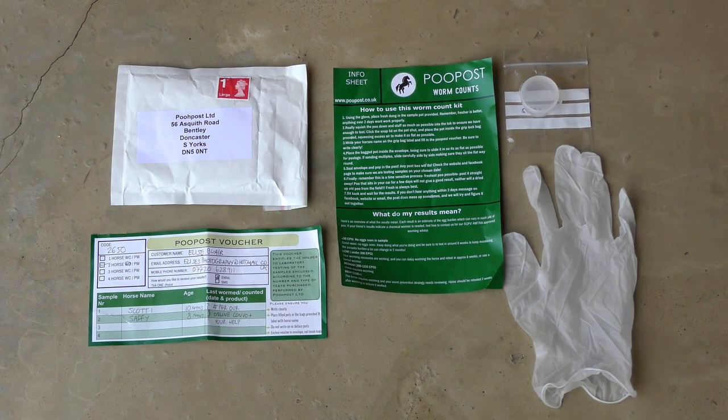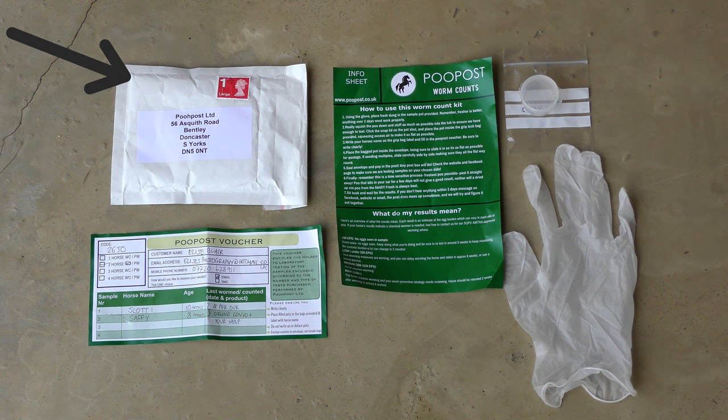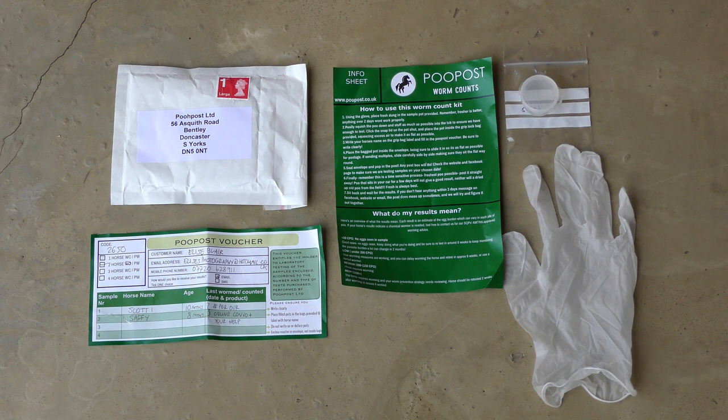In your single equine worm count kit you will be given a poo pot, a sample bag to place the poo pot in, a rubber glove, a prepaid return envelope, a testing voucher, and an information sheet with the full instructions on how to do your worm count. All postage is prepaid so you can just return it in any UK mailbox once you are done, and a single kit costs £5.50.